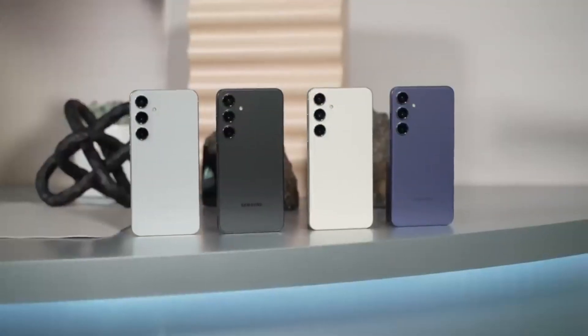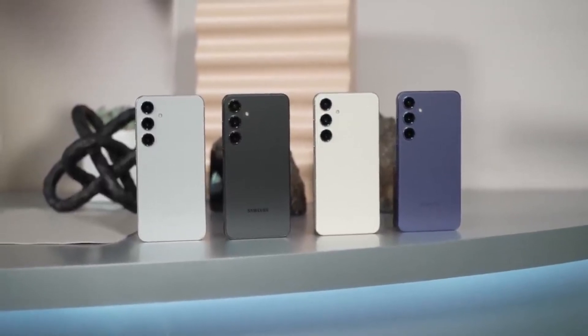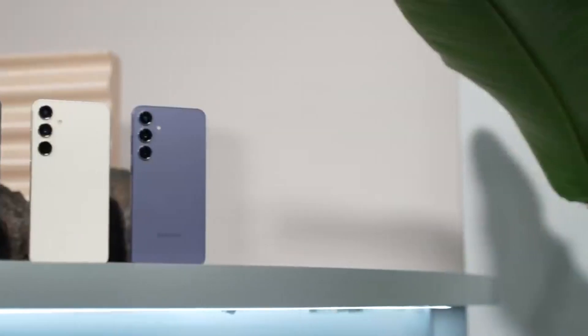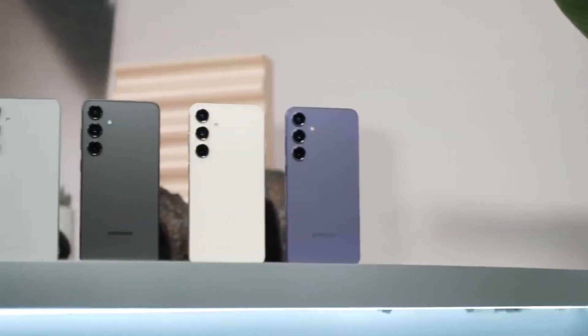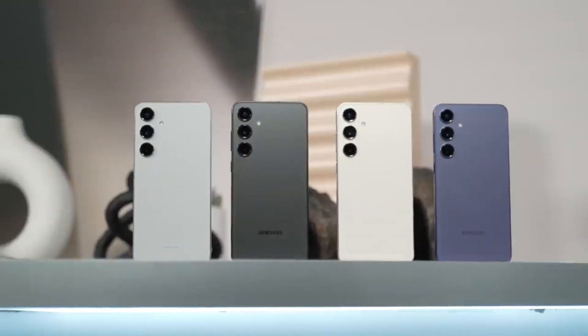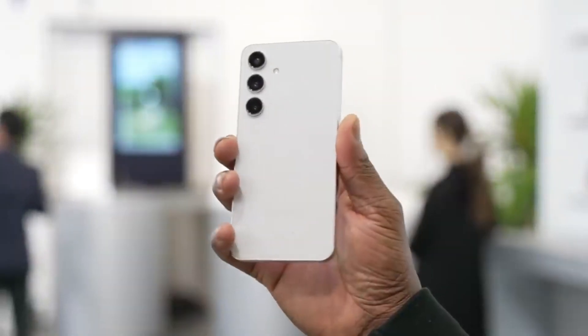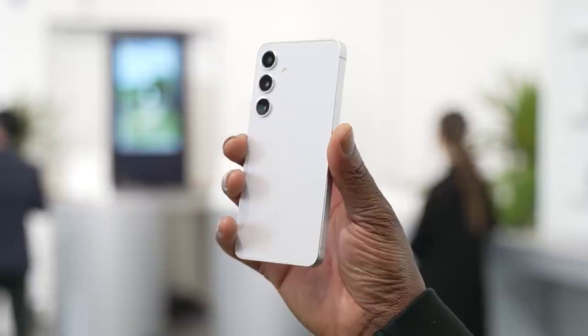The first set of benchmark scores and battery life figures for the Exynos 2400 variants of the Galaxy S24 and Galaxy S24 Plus have now been revealed, thanks to YouTube channel NL Tech. The Exynos 2400 variants of the Galaxy S24 and Galaxy S24 Plus fare quite well in battery life and performance.